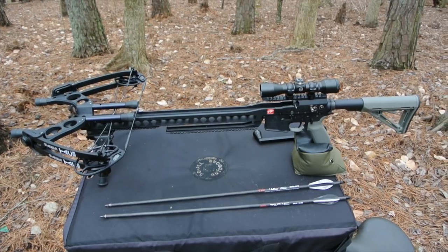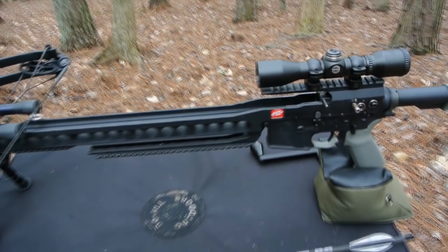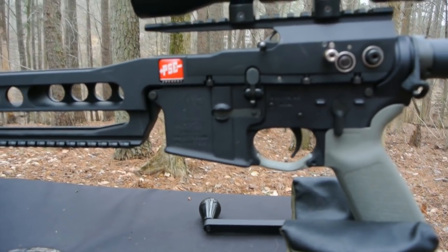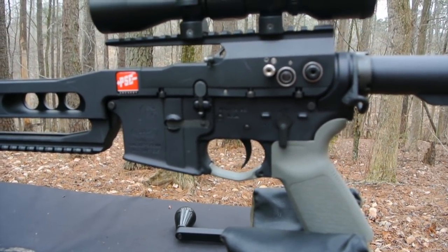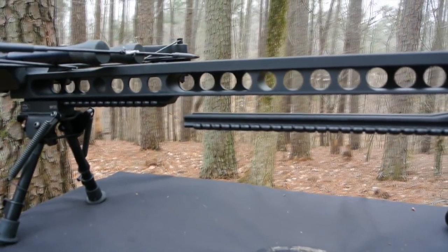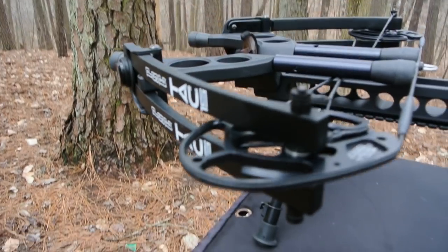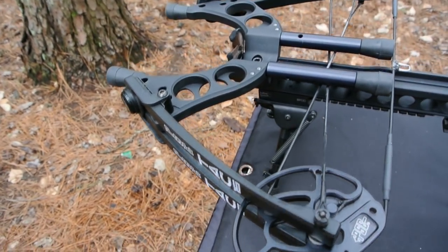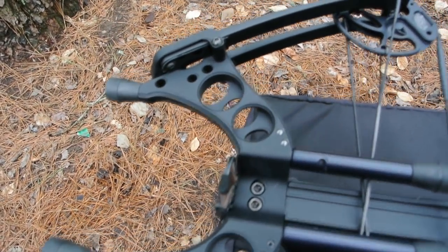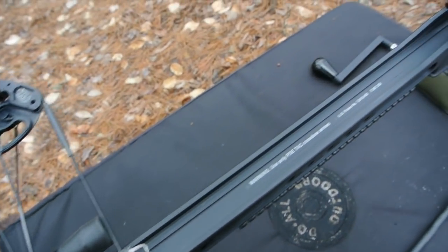If there were ever a product that exemplified Twang and Bang, this is it — it's got a twang upper that you put on a bang lower. The TAC in TAC 15 stands for Tactical Assault Crossbow. PSC had a certain market segment in mind when they designed this; they loaded it with features as well as cosmetics to give it a tactical look that complements a black rifle aesthetic. That said, its 170-pound quad limbs and 17 and a quarter inch power stroke make this a true high-performance crossbow.